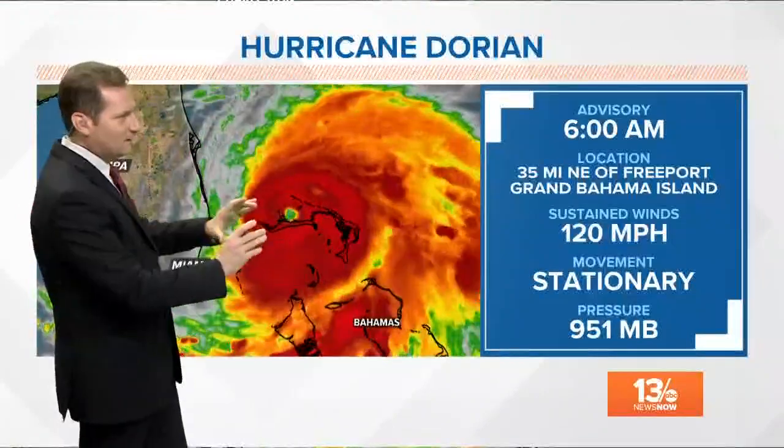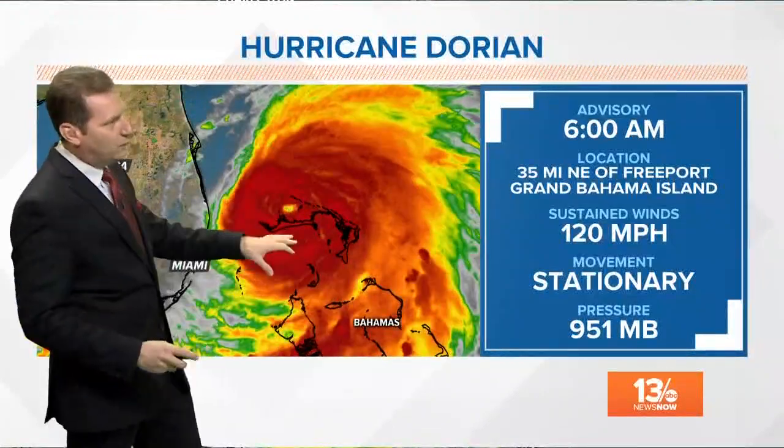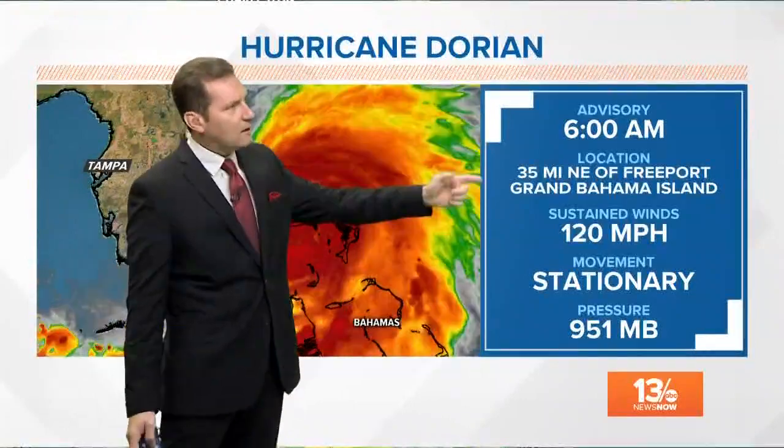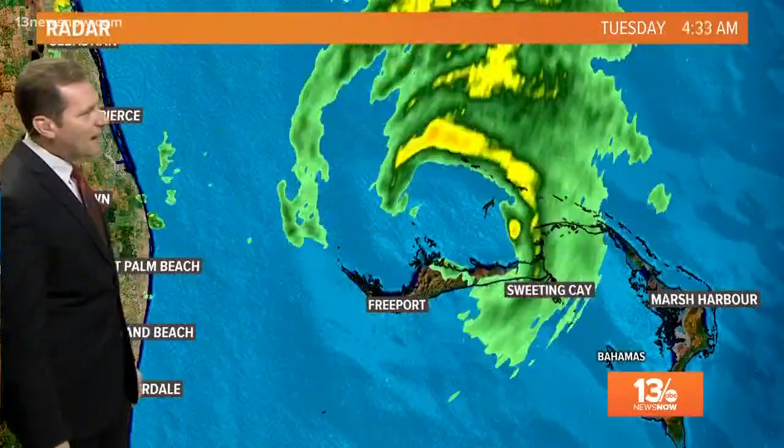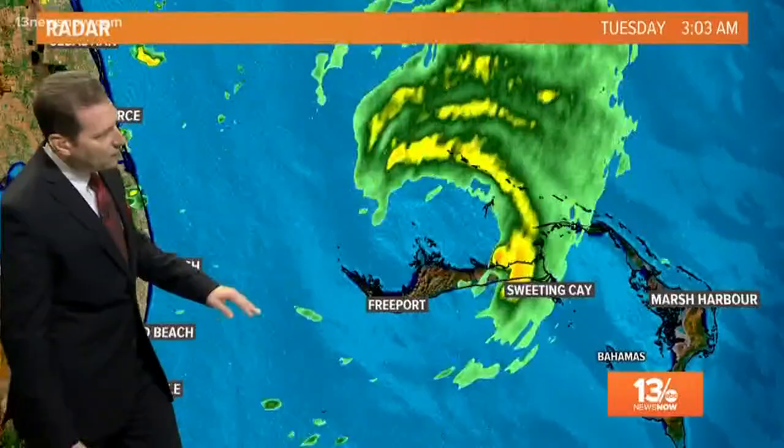I want to show you the radar. You're going to see that this thing still has a pretty good eye to it, although the western side has become a little more fragmented at six o'clock. We still have 120 mile per hour winds, so this is the brand new update — still stationary, and unfortunately, that means more trouble for Grand Bahama Island. You can see that southern part of the eye right across the island right now.